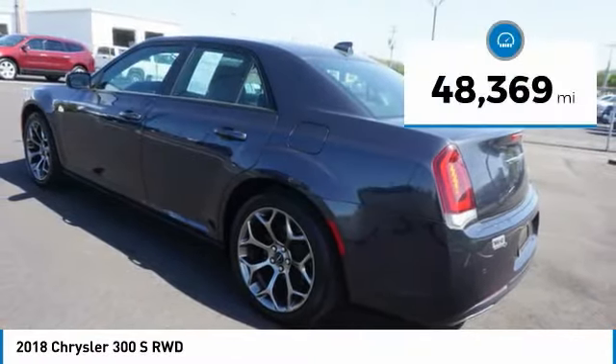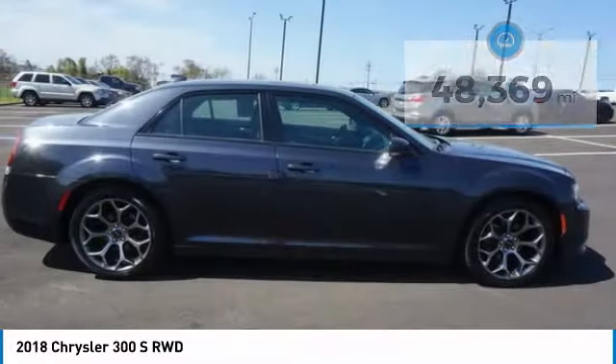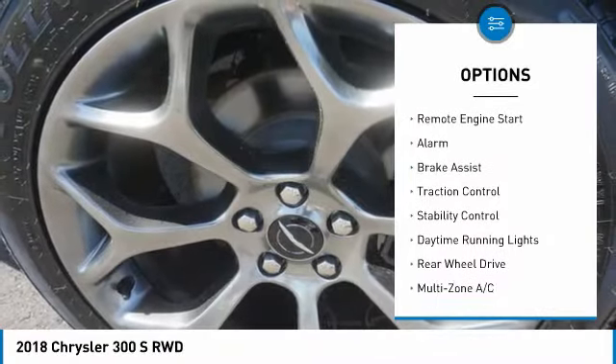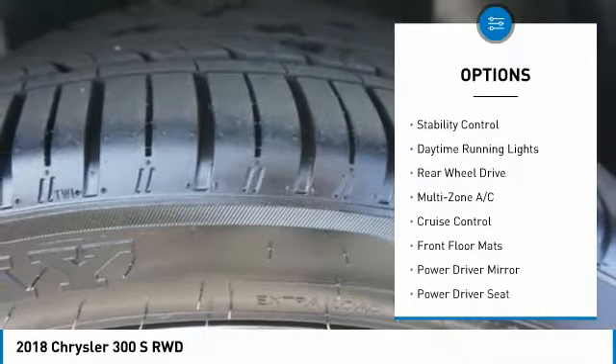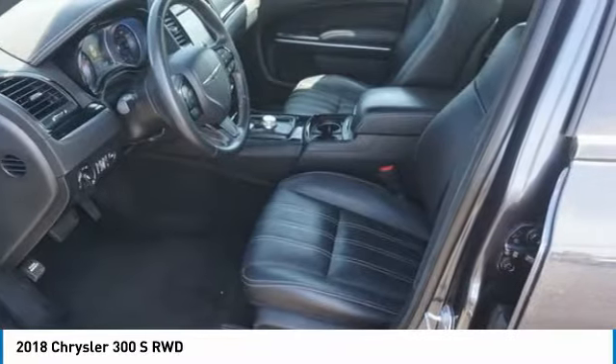This vehicle has less than 50,000 miles. Here are some of this vehicle's great options: tire pressure monitor, heated mirrors, aluminum wheels, remote engine start, alarm, brake assist, traction control, stability control, daytime running lights, rear wheel drive.